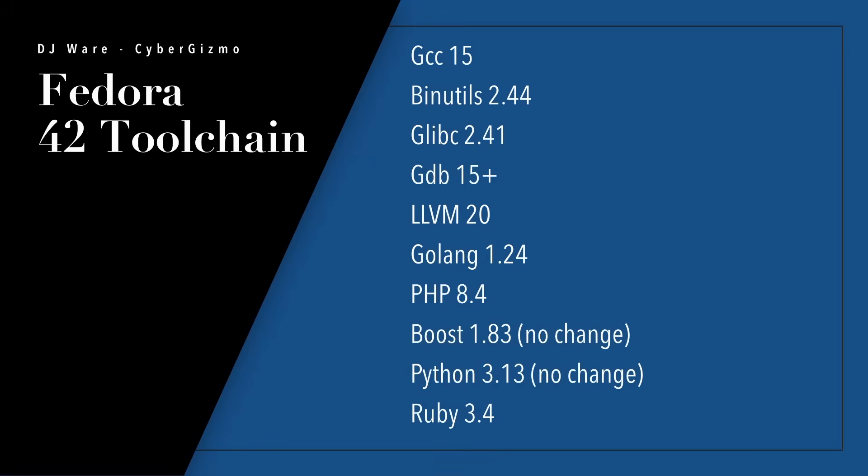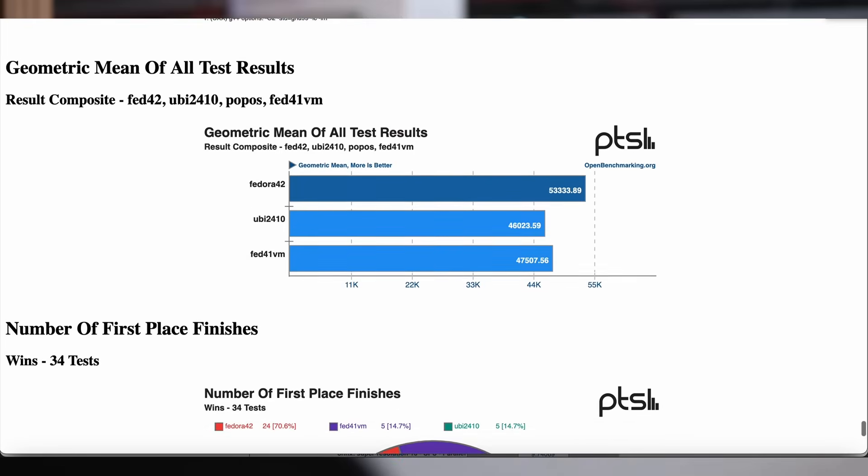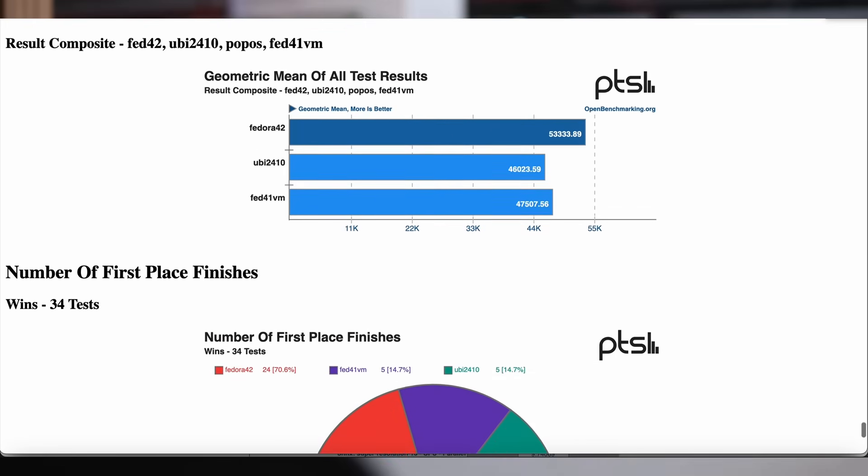What about core utilities? I'll read through a few. For development, GCC has been promoted to version 15, binutils to 2.44 — these aren't major jumps — GLIB 2.41, and GDB 15 plus. I also want to cover how this compares with other distributions.